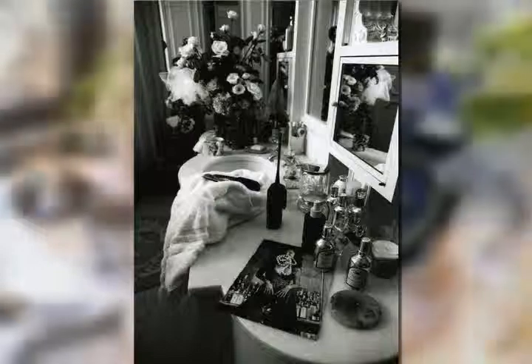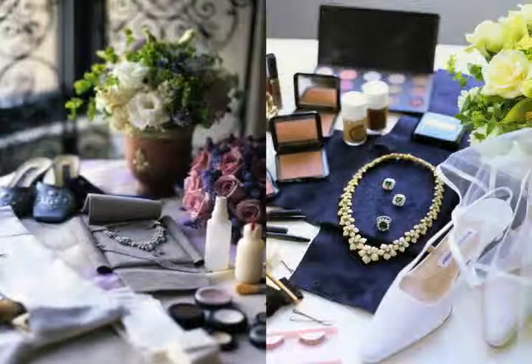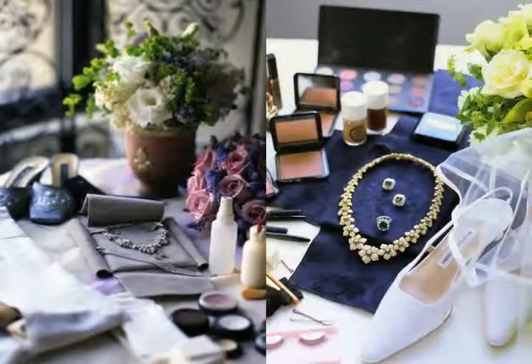You'll need a dresser as a staging area for your makeup, jewellery, hair accessories and products, and even your shoes. Make it pretty — it'll add to the ambiance so you truly feel like the blessed, radiant bride.